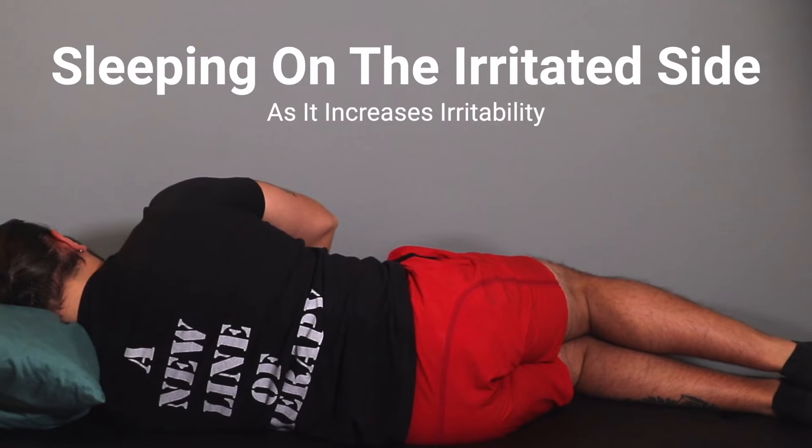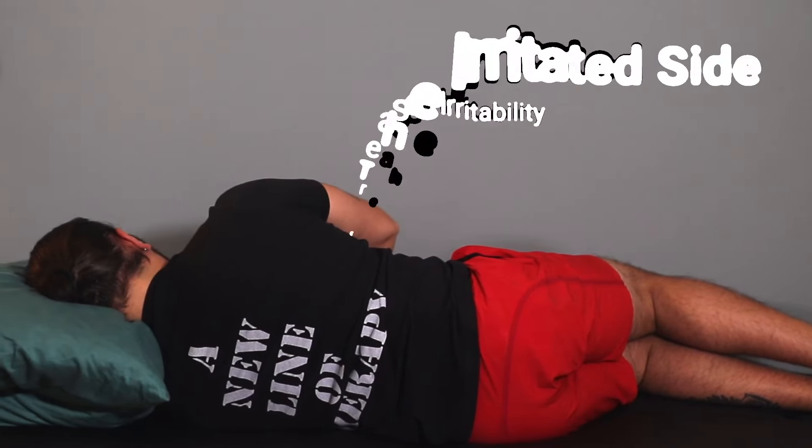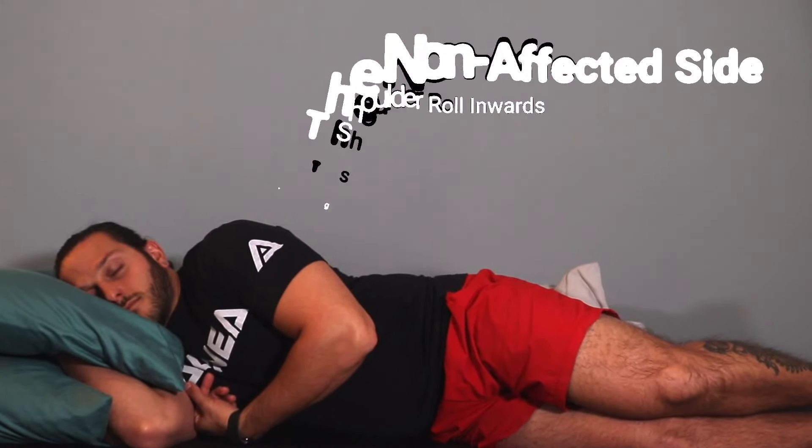So the positions to avoid are: number one, sleeping on the irritated side — this will cause a constant stretch in the avascular zone, which is going to increase irritability. And number two is sleeping on the non-affected side where the irritated side is up and you let your shoulder roll in front or behind the body. By letting your shoulder roll towards your midline, you're actually putting a stretch in this region. So the key is to avoid these initially until the rotator cuff is healed. Quick side note: if you find that you cannot sleep in these positions, then you may have some tendinopathy.